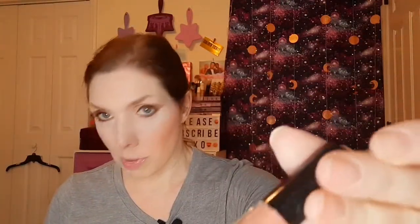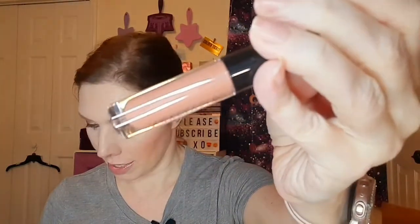Then there's another deluxe sample — it is from ABH, Anastasia Beverly Hills. It is a lip gloss in the shade Toffee, that pretty brown color. The full size is $16. It's a really good lip gloss; I've used some I got at TJ Maxx for like $10 and they are nice.